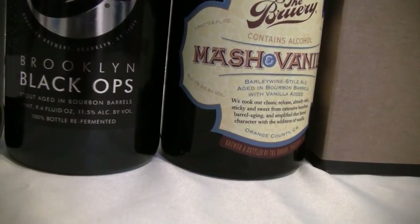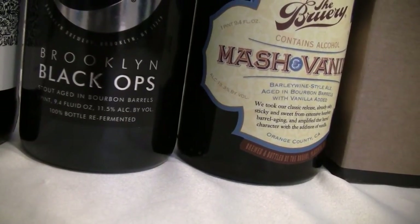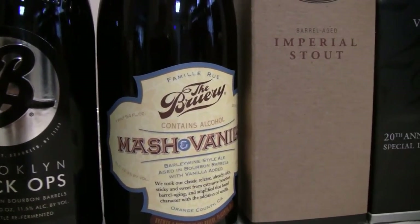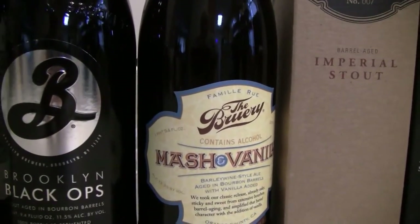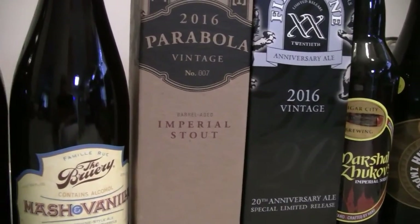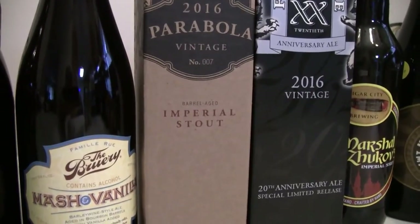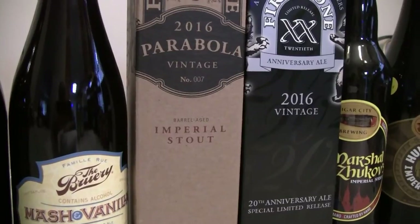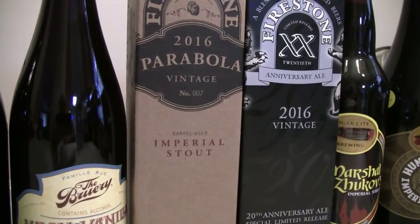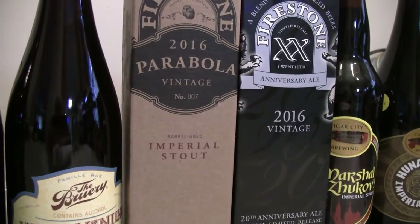The next one here is from the brewery — this is their Brewery Mash barleywine with vanilla, bottled on July 13th of 2016. It is a 13.3% barley wine aged in bourbon barrels with vanilla added. And next here is the Firestone Walker Parabola. I've done this before — I kept it in the fridge for a while — and now he's brought me the 2016 version. It's an Imperial Stout at 13.1% ABV, 79 IBUs — a Russian Imperial Oatmeal Stout aged for a full year in a blend of bourbon barrels from Elijah Craig, Four Roses, Pappy Van Winkle, Woodford Reserve, and Buffalo Trace.